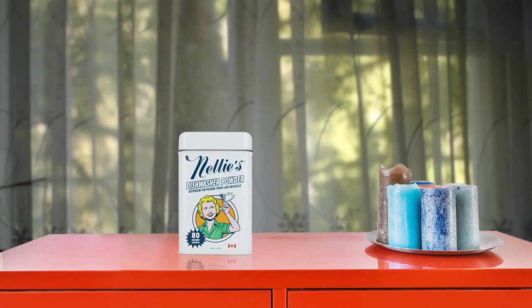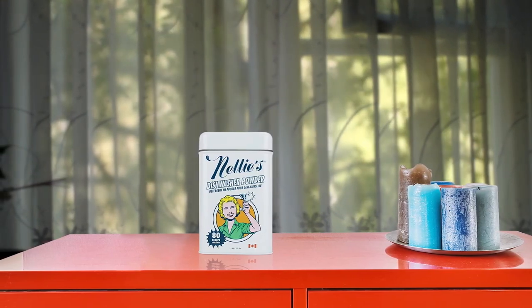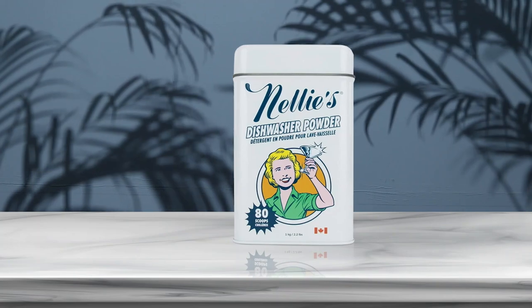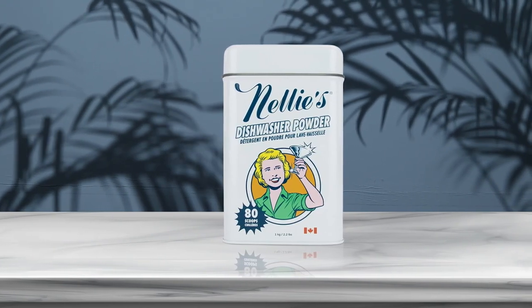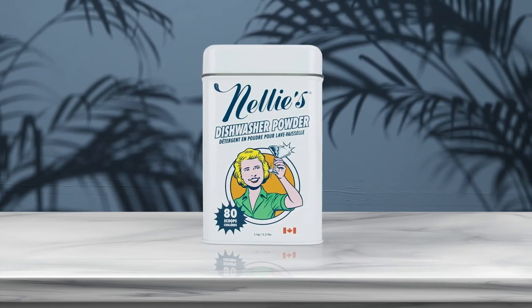Nellie's dishwasher powder is a game-changer for eco-conscious consumers. This phosphate-free biodegradable formula is safe for septic systems and is Leaping Bunny certified, making it safe for the environment and every member of your family. The natural ingredients make it an ideal choice for hard water areas, and it effortlessly powers through tough baked-on food, leaving no residue behind. The reusable tin not only supports environmental conservation but also adds a vintage touch to your kitchen decor. Overall, Nellie's dishwasher powder is a reliable and sustainable solution for sparkling clean dishes.